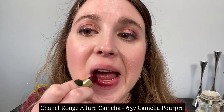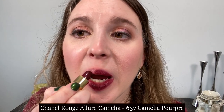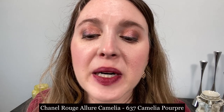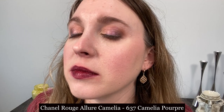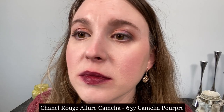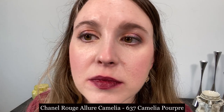This is the Chanel Rouge Allure lipstick in the Camellia line, number 637 Camellia Porpora. This has a lovely satin finish however it is not always super opaque. I've noticed with some particular shades in the Camellia line that they can have a little bit of a thinner texture, so you want to make sure you cover all areas to prevent any sheerness peeking through. This Camellia lipstick has a thinner texture on the lips and longevity is about average.